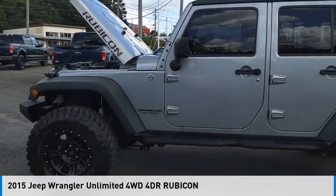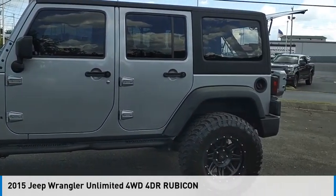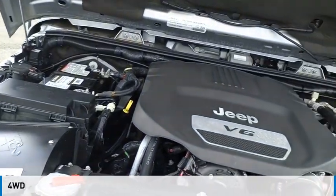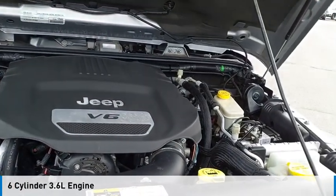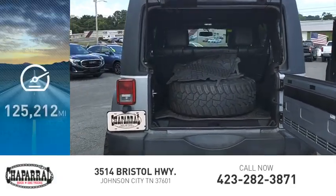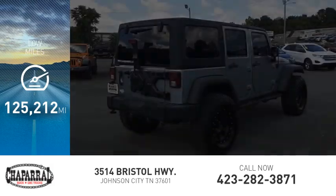Stop by and take a look at the 2015 Jeep Wrangler Unlimited. This vehicle is powered by a four-wheel drive, six-cylinder, 3.6-liter engine and is priced below $25,000. This vehicle has less than 130,000 miles.